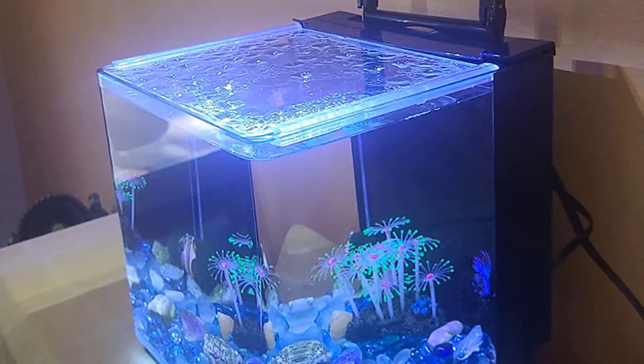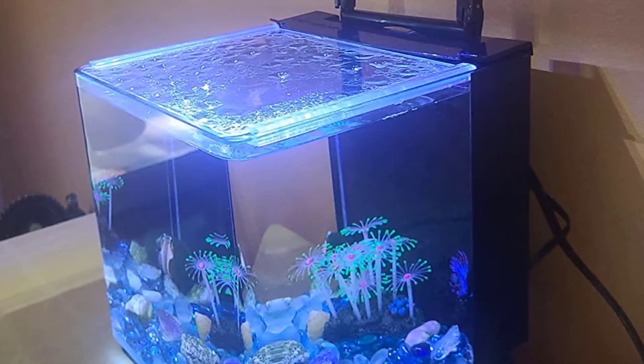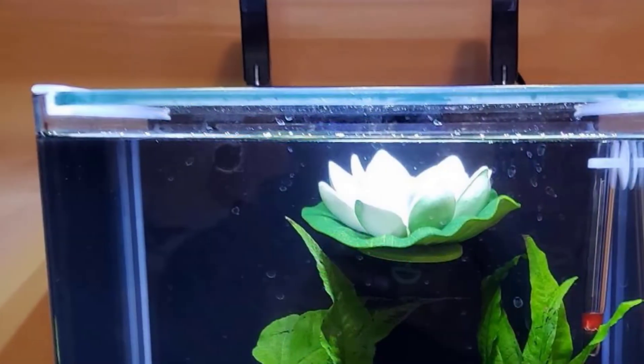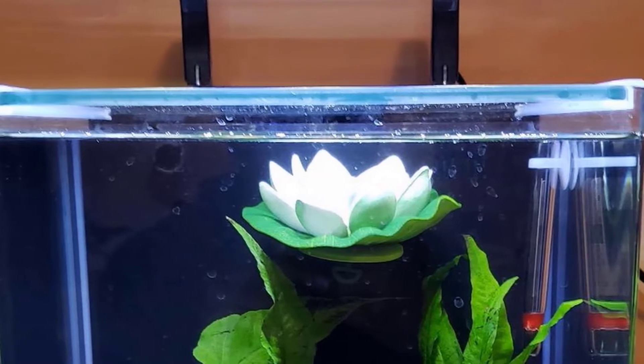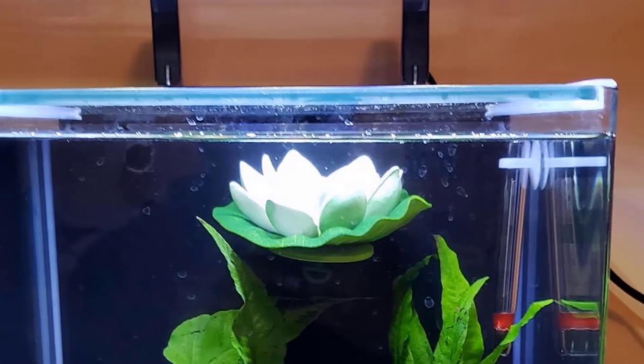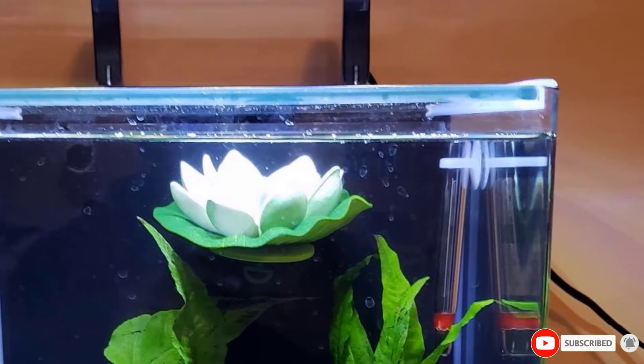However, holding up to three gallons of water, the tank is quite limited in terms of how many fish you can put in. Hence, you might not be able to house many bettas in the tank. Talking about the other features, the Marineland Contour comes with three-step filtration and its flow filter pump is adjustable. You will also find a filter cartridge included with the kit.